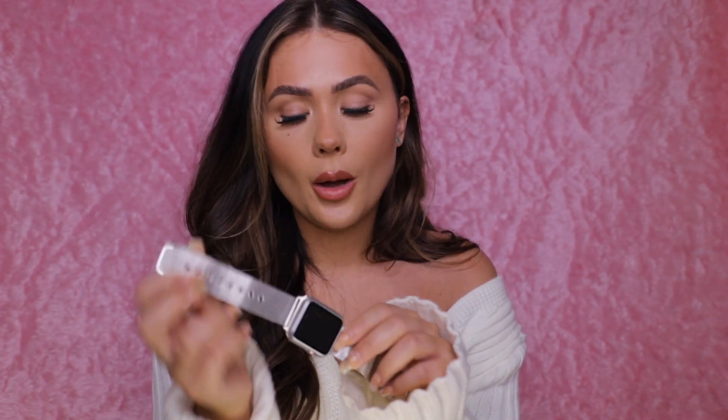Sean also got me a new face and strap for my Apple Watch. He got me a silver strap before but my Apple Watch is rose gold so I didn't have a face to cover it and gave the strap to my sister. Now he's got me a silver face covering as well so I can actually wear it and layer my jewelry.